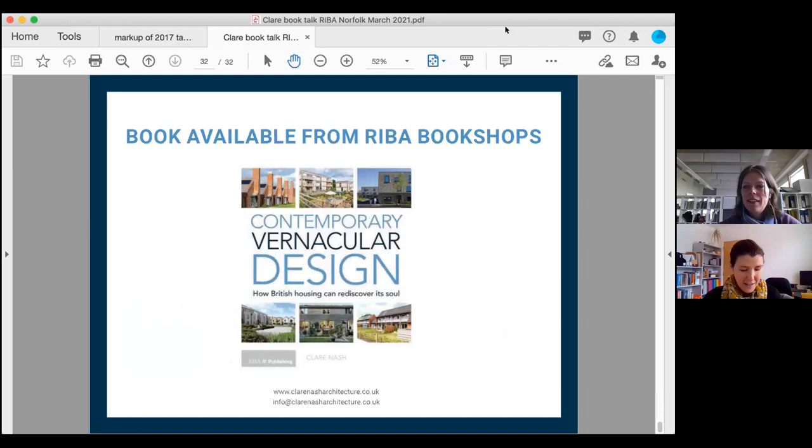Thank you Claire — that was a fascinating whistle-stop tour through your travels and everywhere you went, great to see some of those examples and ideas we can use in our design. I'll open up the floor to questions.